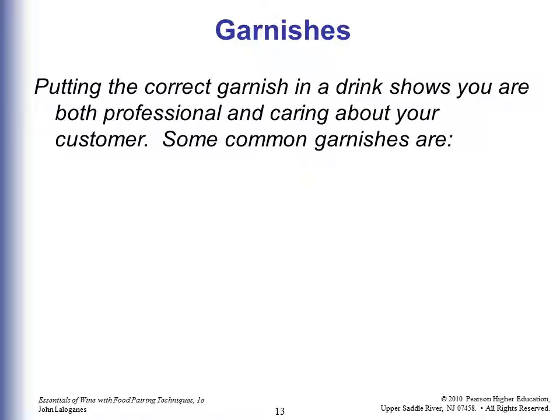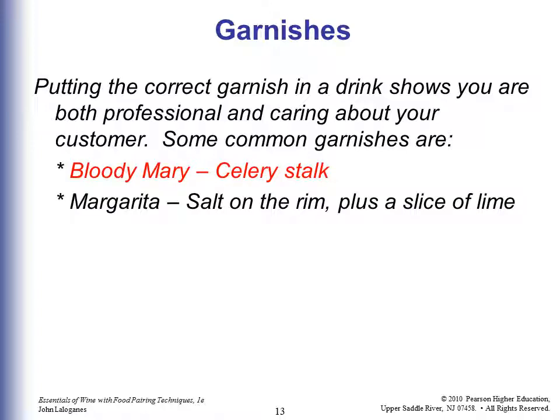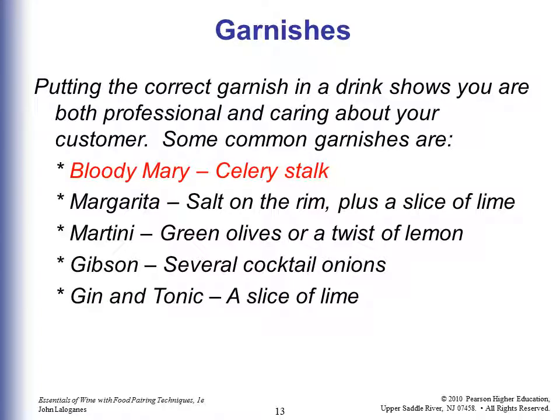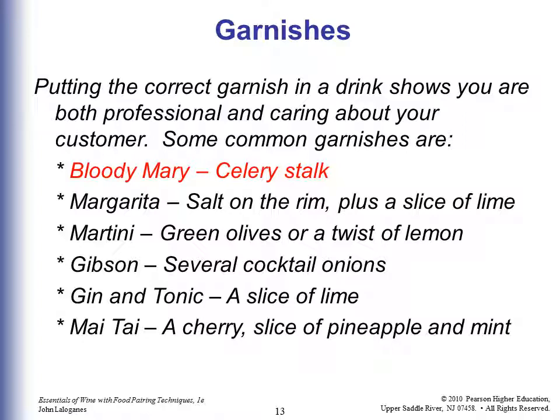Putting the correct garnish in the drink shows you know what you're doing — you're a professional who cares about the customer. Customers will complain if you don't know what goes in a drink. Common garnishes: Bloody Mary gets a celery stalk; Margarita gets salt on the rim optionally, plus a slice of lime; Martini gets green olives or a twist of lemon; Gibson gets several cocktail onions; gin and tonic gets a slice of lime; Mai Tai gets a cherry, a slice of pineapple, and mint.